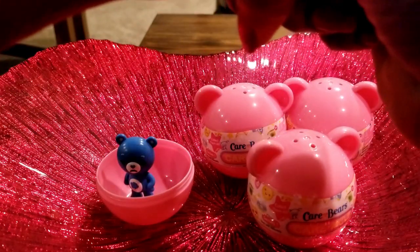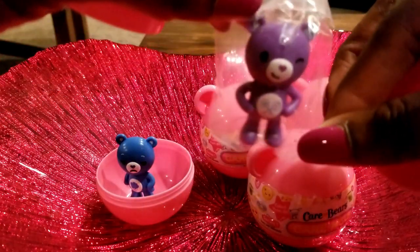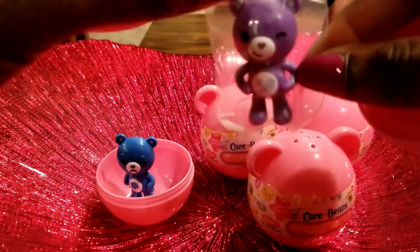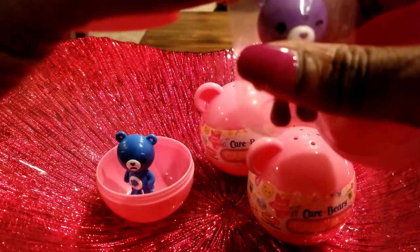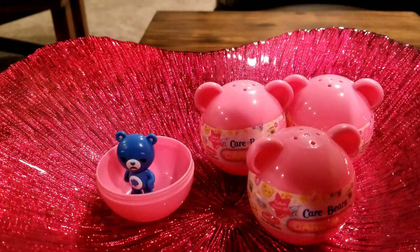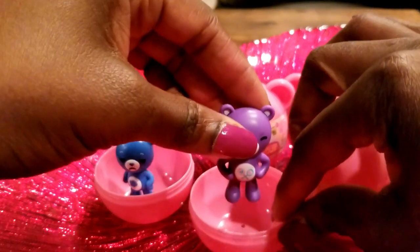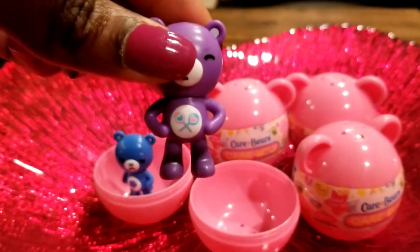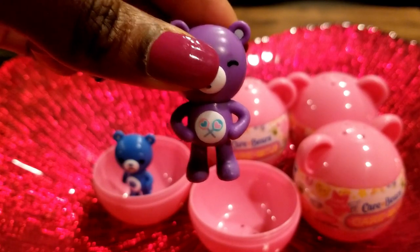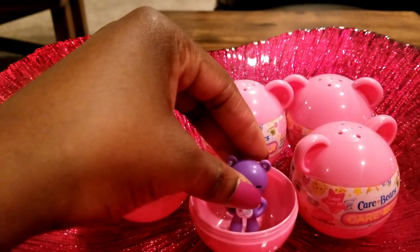Pop this one open. Oh, so we had a blue one and now we have a purple one — a purple Care Bear, very cute! Looks like she has heart-shaped lollipops. We've got a purple one and we've got a blue one.